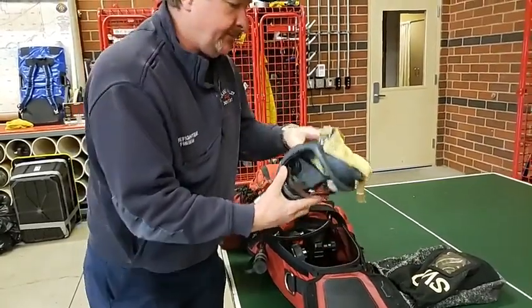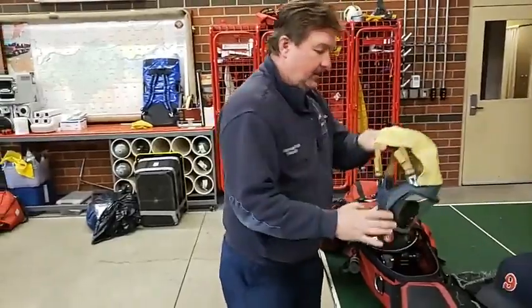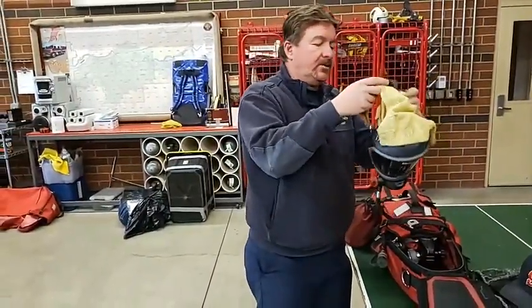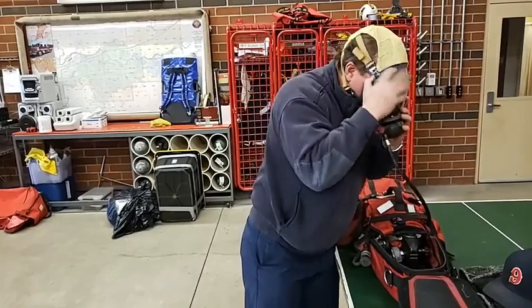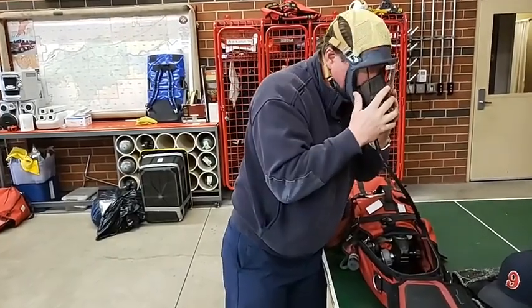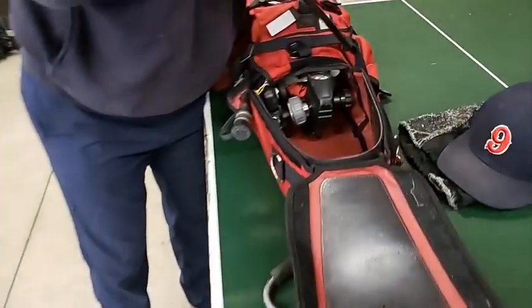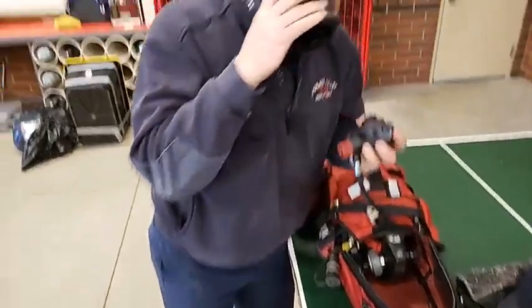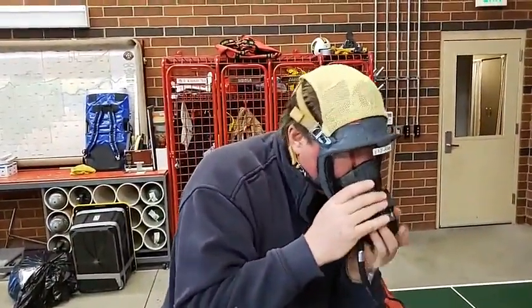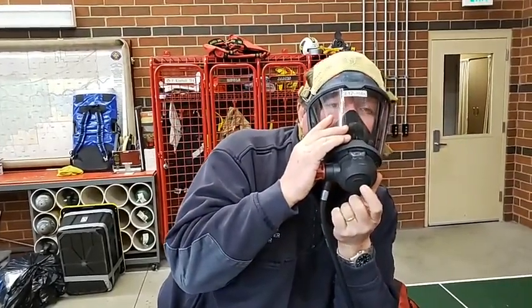This one right here has got 4,200 pounds of pressure — that will move some stuff. So the mask itself is ready to go. We'll make sure that it fits, make sure that it works. Once we get it on, there are a couple different ways we can activate it if the firefighter is unconscious. You can push in real hard and it comes on — it creates a vacuum. There's also a button to give air to the person that needs it.